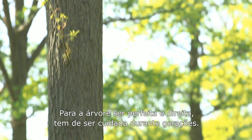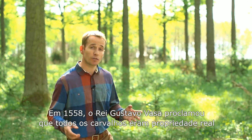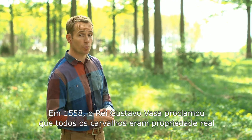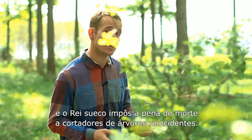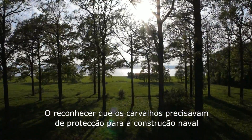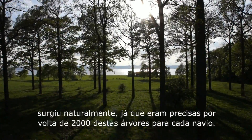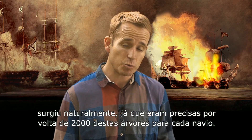In order for the tree to be perfect and straight it needs to be tended for generations. In 1558, King Gustav Vasa proclaimed all oaks to be royal property, and the Swedish king imposed a death penalty for repeat offenders in tree felling. Around 2,000 of these trees would be needed for each warship.